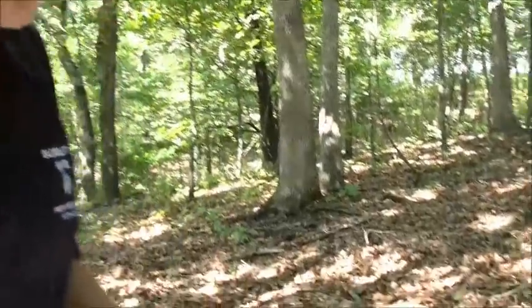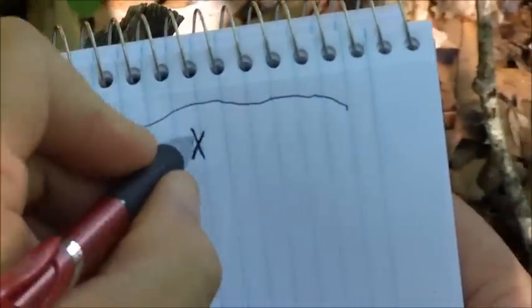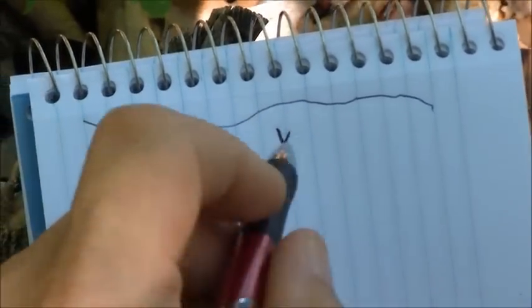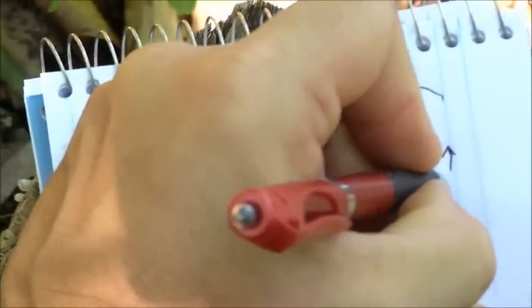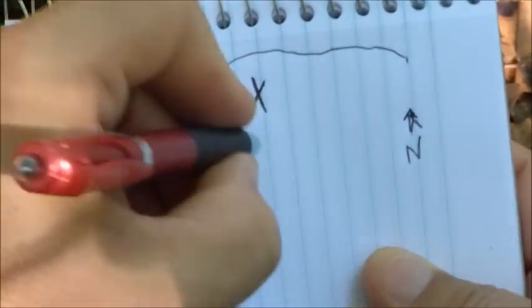Let me show you the second technique that I really like. I've got a notebook here, and I'm going to draw a picture for you. Hopefully you'll be able to see this on the video. Let's say that I've got a camp at X, and I've got a river running along behind my camp, and I want to go out and scout. Now, let's assume that north is up on this map.